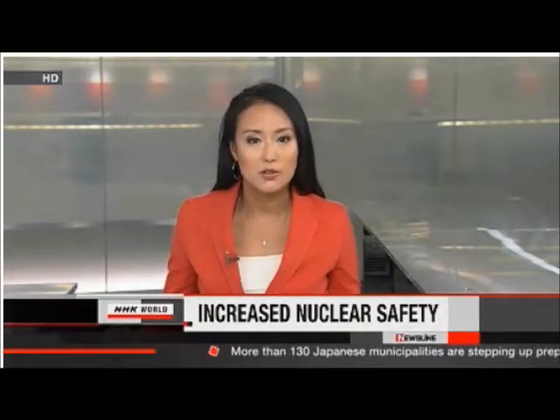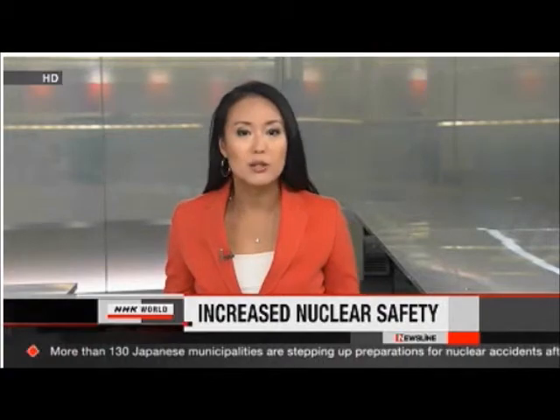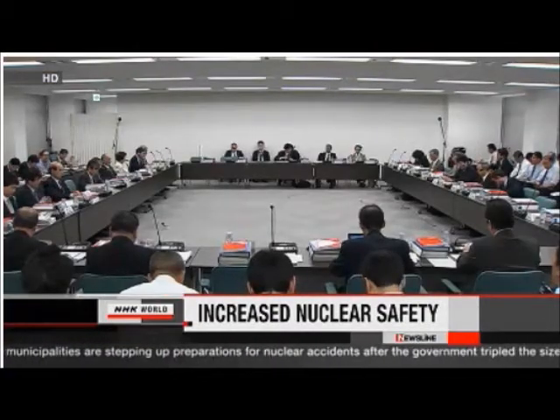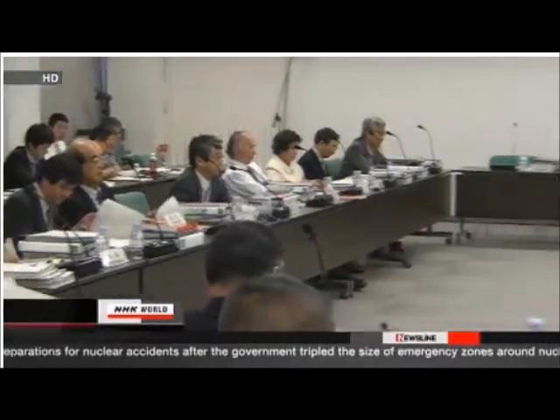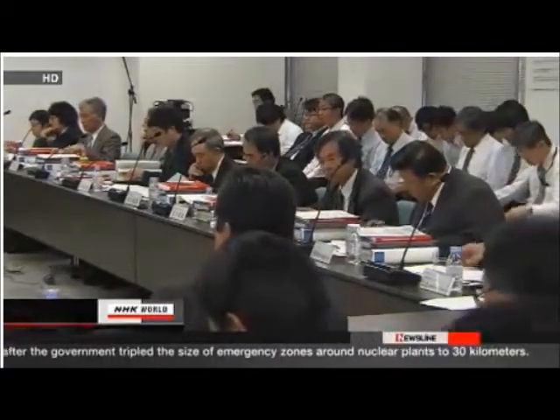The Japanese government has tripled the size of emergency zones around nuclear plants. The zones now extend to 30 kilometers. More than 130 Japanese municipalities are now required to expand their preparations for nuclear accidents. The Nuclear Safety Commission decided to expand the zones in November, after the government had issued evacuation orders to those in a 30-kilometer zone around the damaged Fukushima Daiichi plant, so government leaders revised their safety zones to match that.